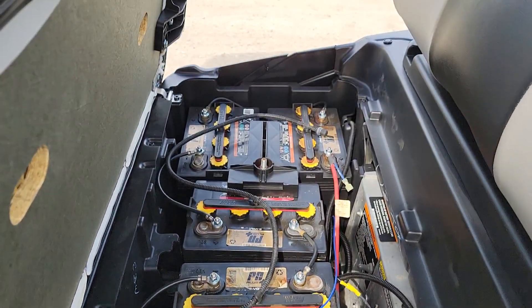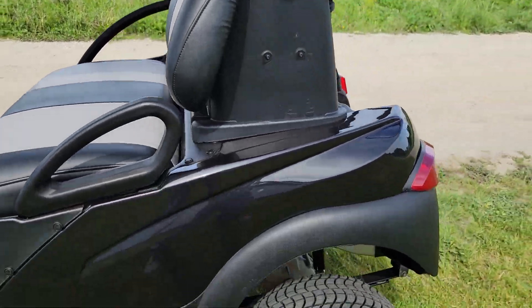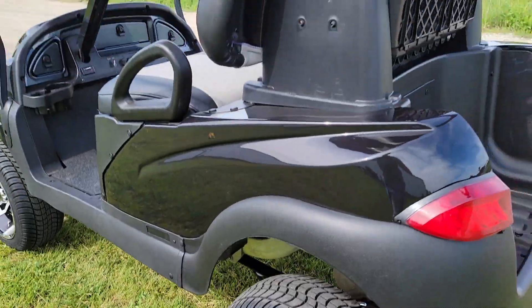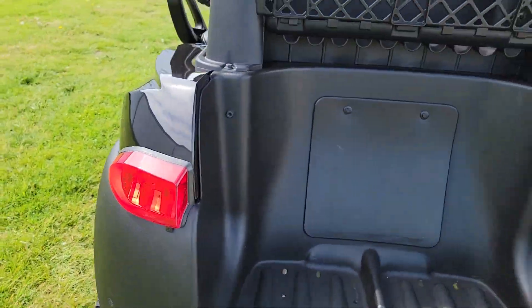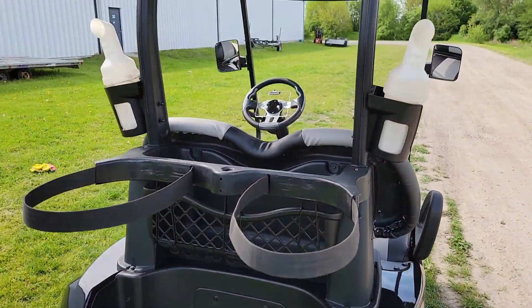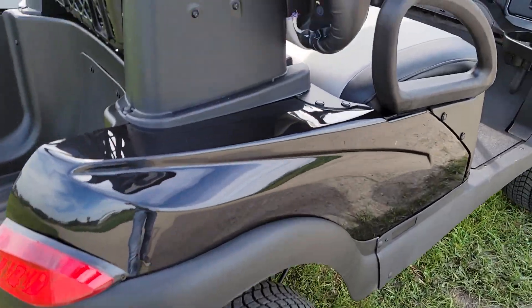This one has reconditioned batteries. You should get a couple of years out of them depending on the usage. If you're looking for brand new batteries, we can add that to any order — all you've got to do is give us a call at 866-606-3991.